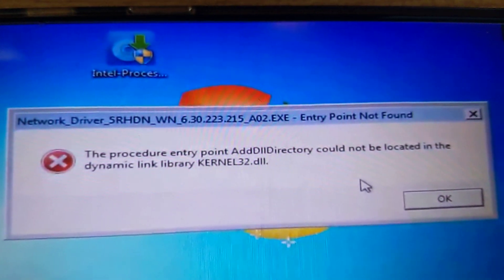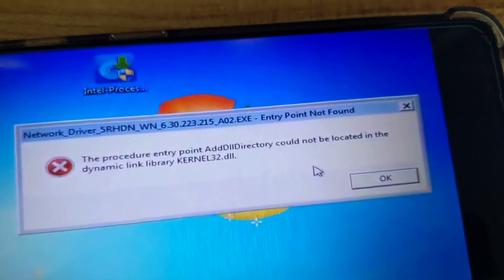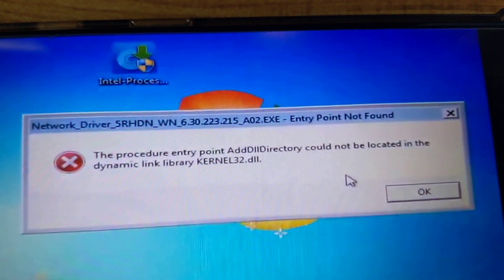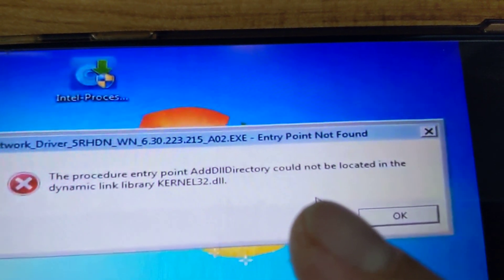I have a DAO laptop and it's giving me this type of error. If you're getting something like this — kernel32.dll and something about adddll directory could not be located — here's what you need to do.